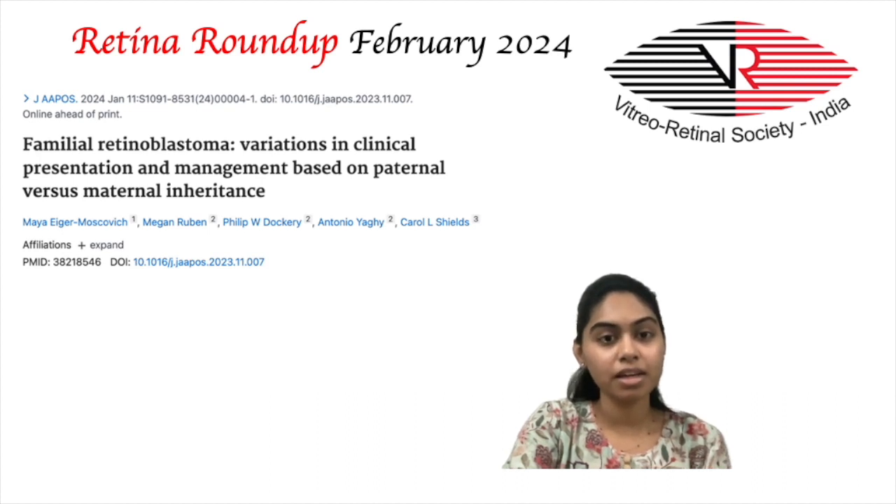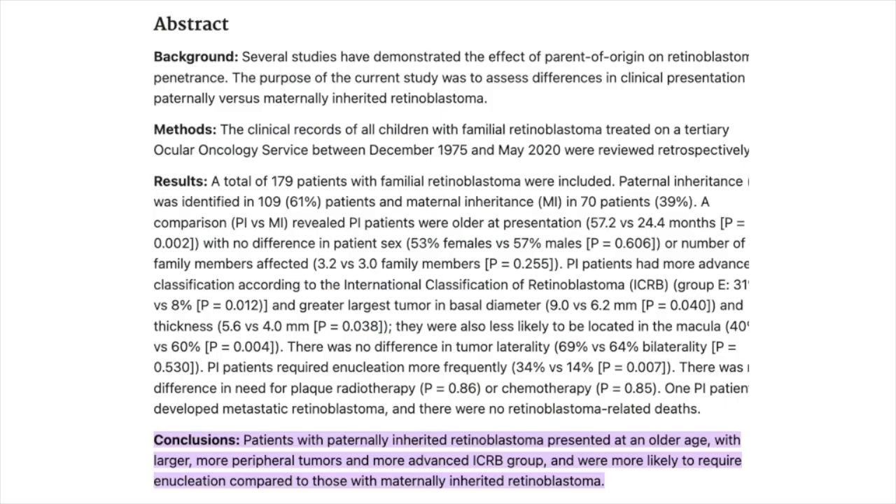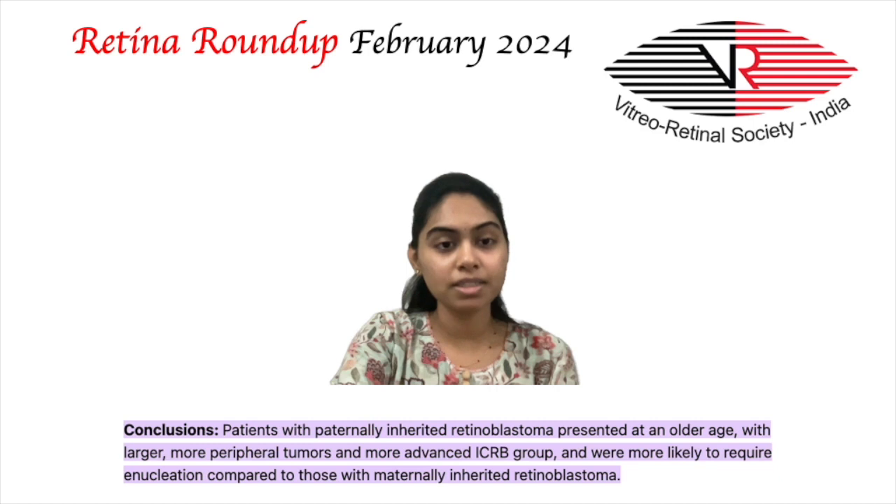For the next study, Maya Iger Moskovic et al. studied variations in clinical presentation and management based on paternal vs. maternal inheritance in familial retinoblastoma. It was a retrospective study of 179 patients with retinoblastoma treated at a tertiary ocular oncology center between December 1975 and May 2020. Of the 179 patients, 61% had paternal inheritance and 39% had maternal. Those with paternal inheritance were found to be older at presentation, with no difference in gender or number of affected family members.